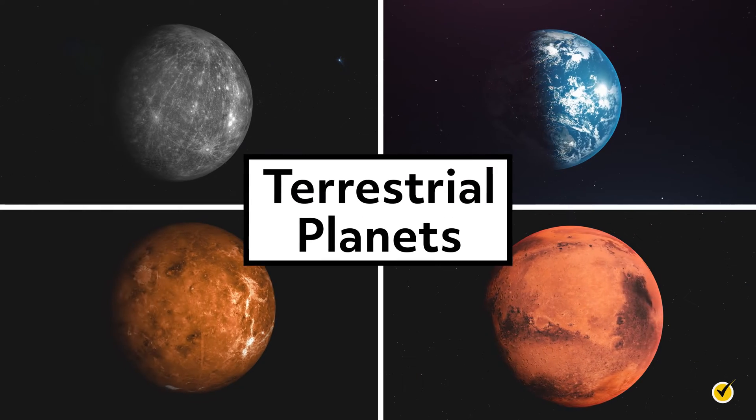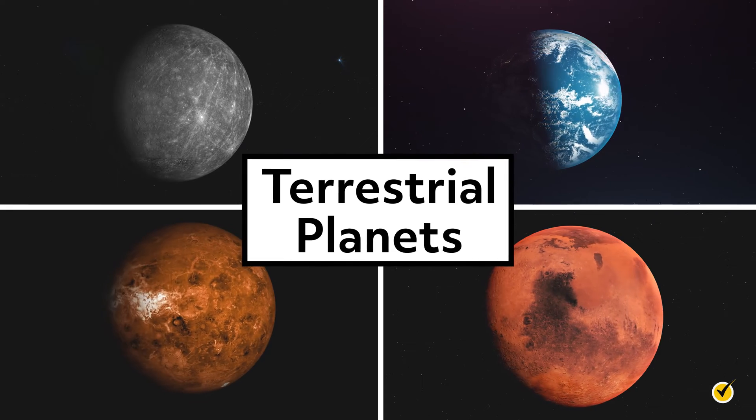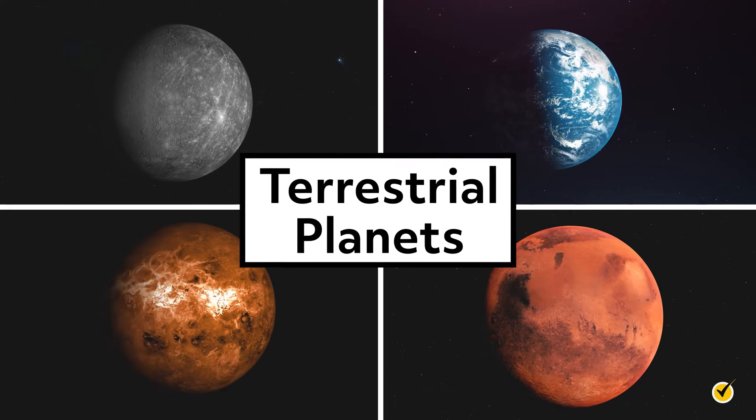The terrestrial planets of our solar system include Mercury, Venus, Earth, and Mars. Terrestrial means Earth-like. These planets are similar in many ways. Notably, they all have solid surfaces on which someone can stand. Nevertheless, their differences tell us a great deal about what makes each one unique.